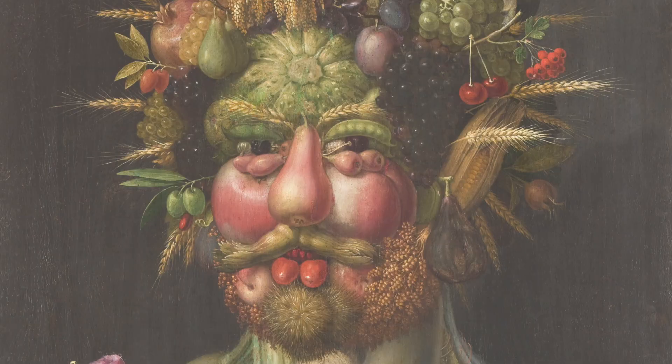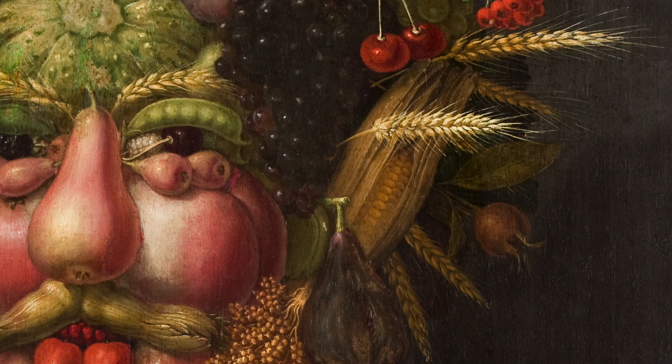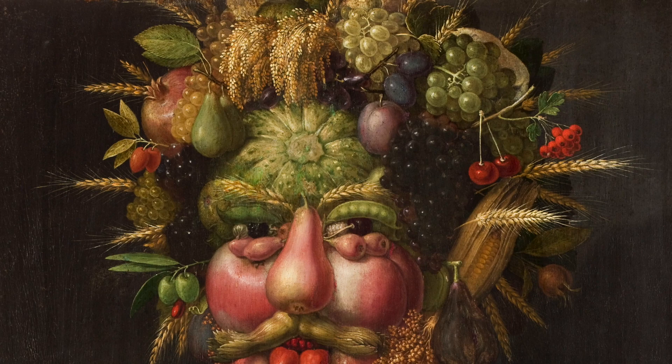For example, corn was not commonly found throughout all of Europe as it was a plant brought back from the New World. However, if you look closely at the figure's ear, you will notice it is replaced by a detailed and naturalistic ear of corn. Every fruit, vegetable, and flower created in the depiction is a testament to the impeccable scientific point of view of Arcimboldo.